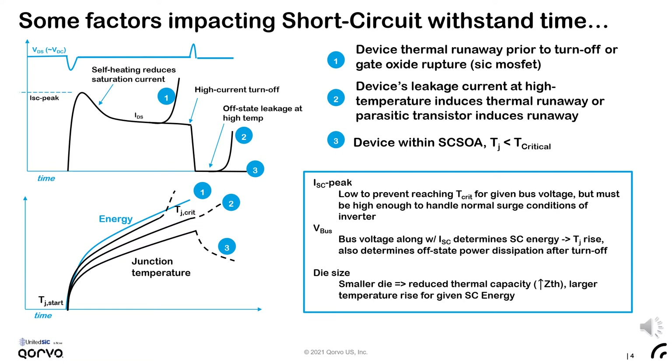Finally, in case 3, we show a safe short-circuit event where the junction temperature remains well below its critical value during and after the fault is extinguished. The temperature cools as the device returns to its blocking state with low leakage.